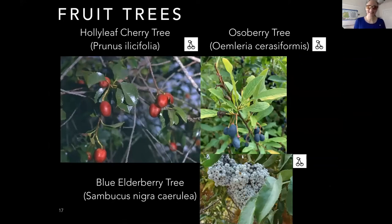We have fruit trees too. The holly leaf cherry tree can take some shade, loves wind and fog, and is a big plant in the coastal dune scrub community with delicious fruit. We also have the osoberry tree, which likes sandy soil and has delicious edible fruit. The blue elderberry tree is very easy to grow, gets a bit shrubby, has delicious edible fruit, and its leaves are wonderful at supporting insects — making it a great bird attractant plant.